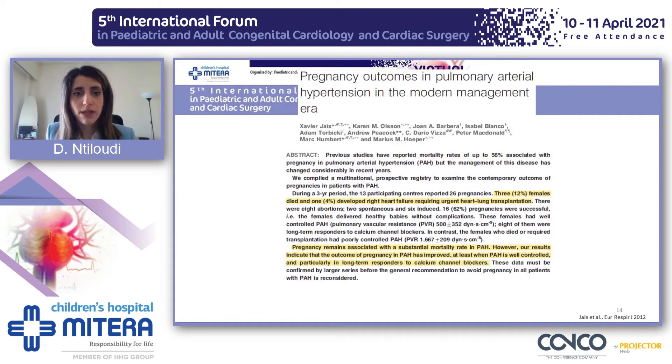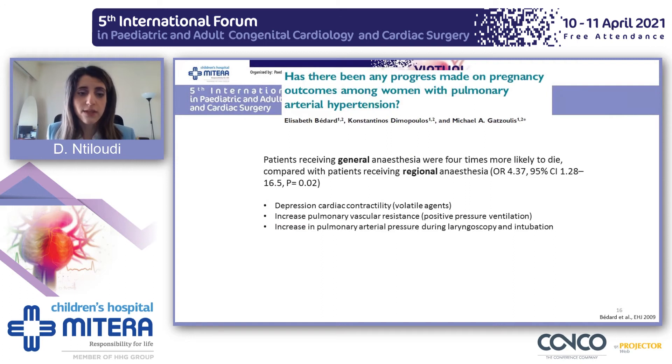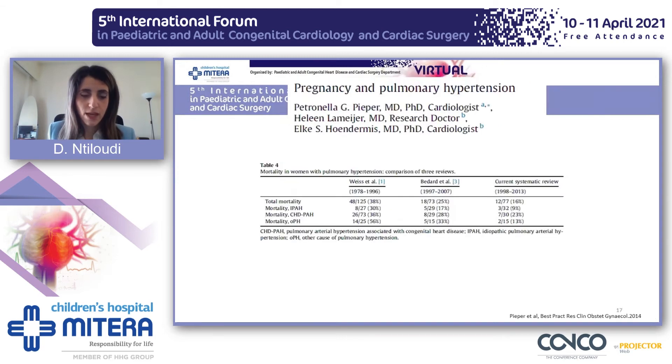Because of the availability of pulmonary arterial hypertension-specific drugs, we wondered if pregnancy outcomes in these patients had improved. In the systematic review from 2009, maternal mortality was 28%, and both maternal and neonatal complications remained high. Another interesting finding was that patients receiving general anesthesia were four times more likely to die compared with patients receiving regional anesthesia. Over time, mortality in Eisenmenger-PAH patients dropped from 36% to 23%, but still remained very high.